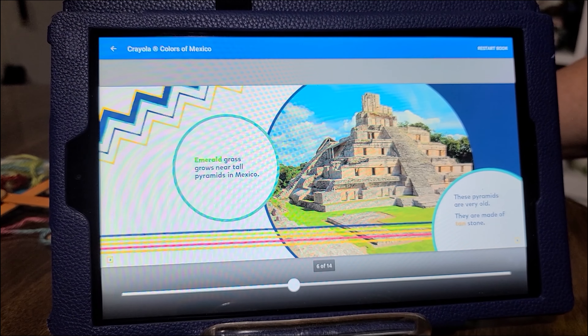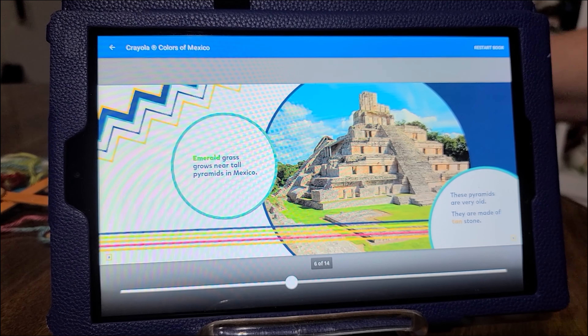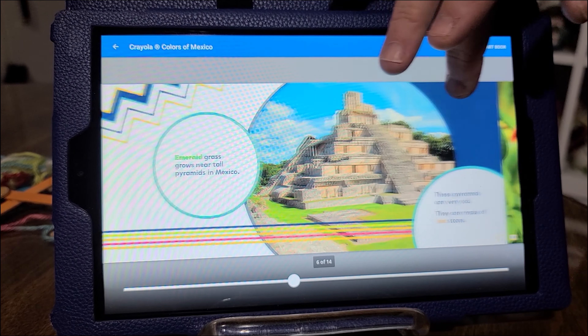Emerald grass grows near tall pyramids in Mexico. These pyramids are very old. They are made of tan stone.